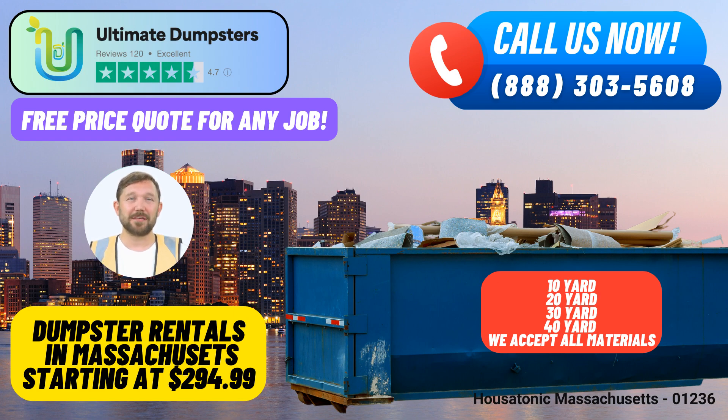Fun fact about Housatonic, Massachusetts: Did you know that Housatonic is home to the historic Monument Mountain, which has inspired many writers and artists over the years? Choose Ultimate Dumpsters for reliable, same-day roll-off dumpster rental services in Housatonic, Massachusetts. Your waste management needs are in capable hands — contact us today.